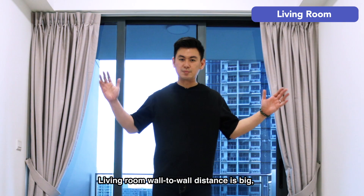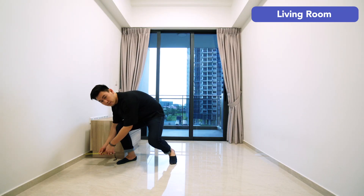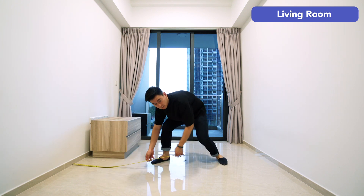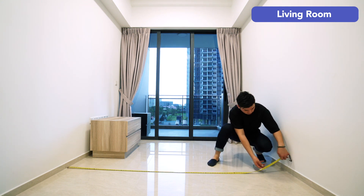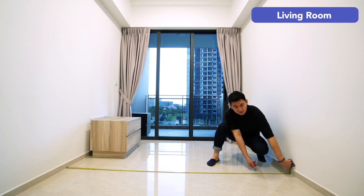Living room wall-to-wall distance is big. How big? Big enough.